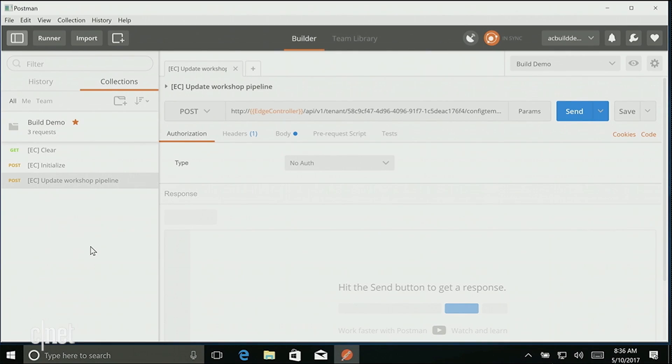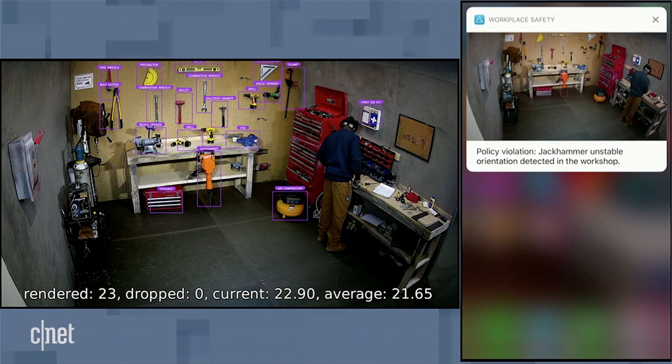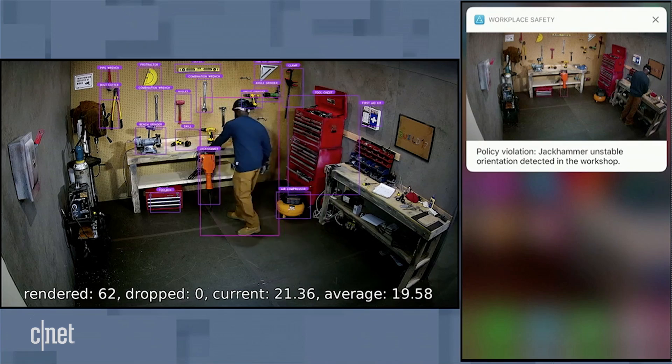I've already gone ahead and tagged that jackhammer in a variety of safe and unsafe positions in the system. When I update this pipeline right now, it's not only going to see the jackhammer, but it will also tell me it's in an unstable orientation and notify Ayuba so he's able to very quickly resolve the issue.